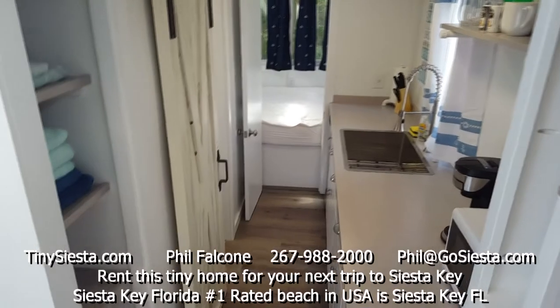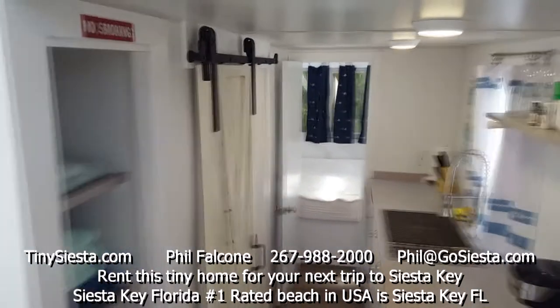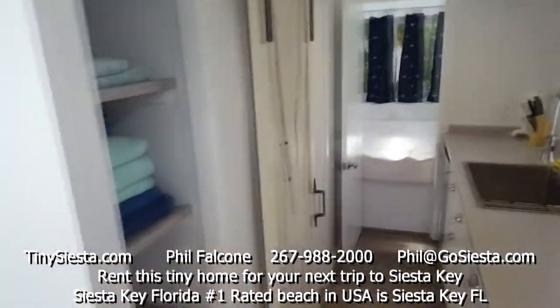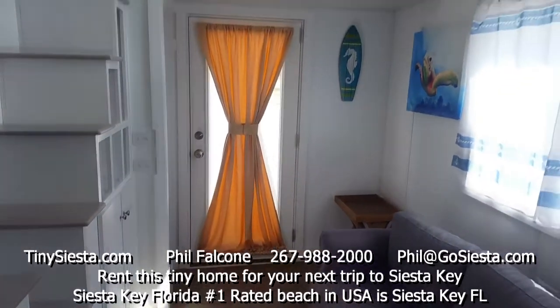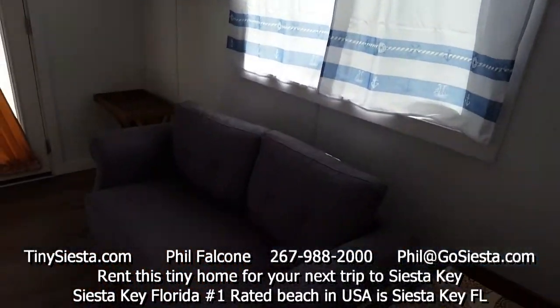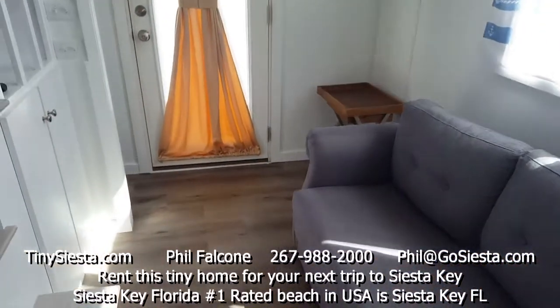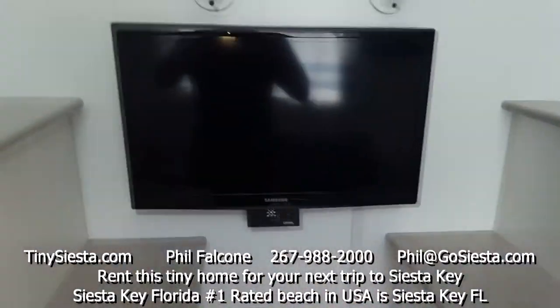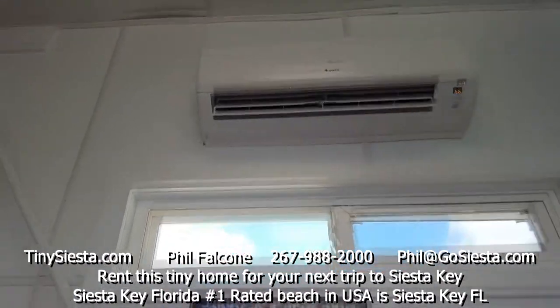The kitchen is to the right, a barn door bathroom is to the left, and the master suite is in the back. There's some nice artwork and blinds for your privacy. Maybe a kid could sleep on that sofa if they wish. There's the air-conditioning system up there.